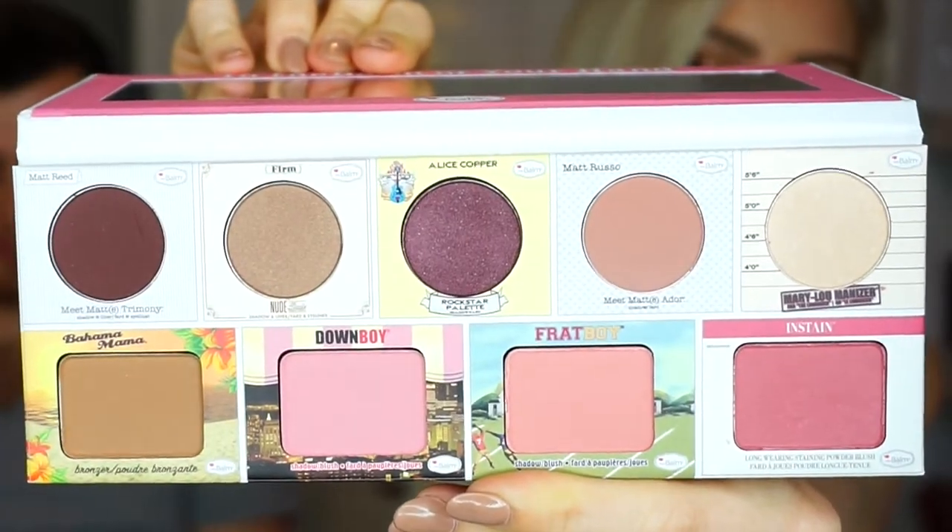Here is the eyeshadow palette — this is crazy. It's literally got their highlighter, Mary Luminizer, that everyone loves. It's got Bahama Mama Bronzer. So thank you so much to The Balm.